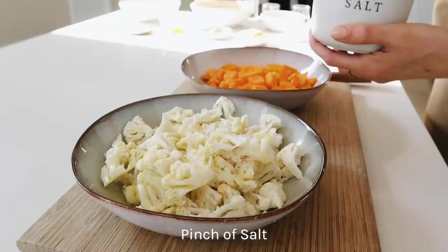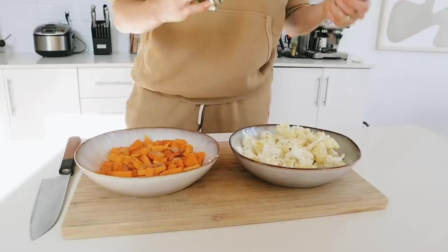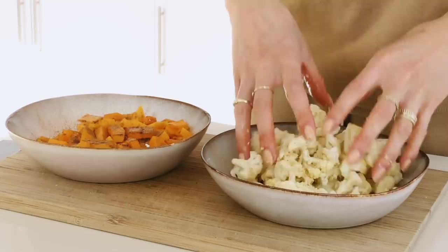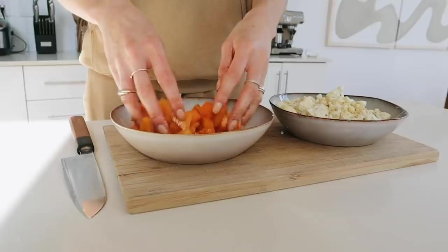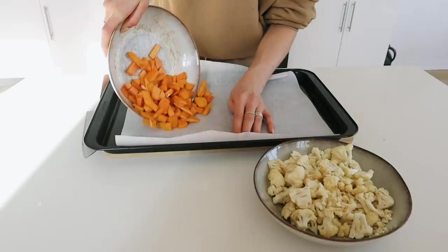I sprinkle a generous amount of olive oil on all the veggies and add a pinch of salt. On the butternut squash I sprinkle some cinnamon and garlic powder — the cinnamon really brings out the sweet flavor of the squash. On the cauliflower I add garlic powder and cumin. I find it easier to season the veggies in a bowl so every side is equally covered. Then I put a baking sheet on a tray and place all the veggies on it.